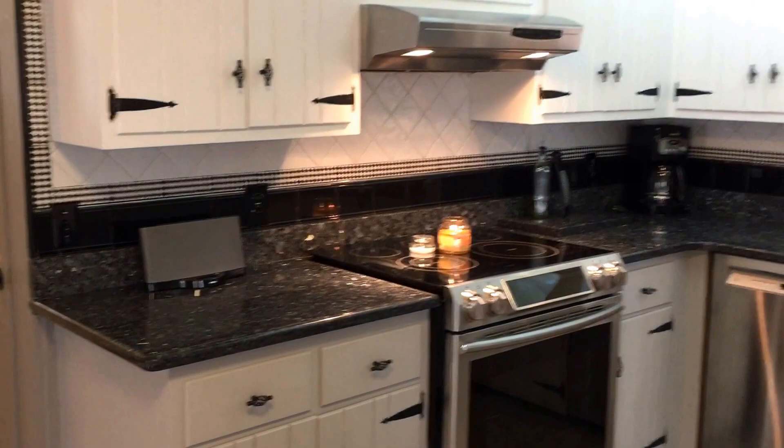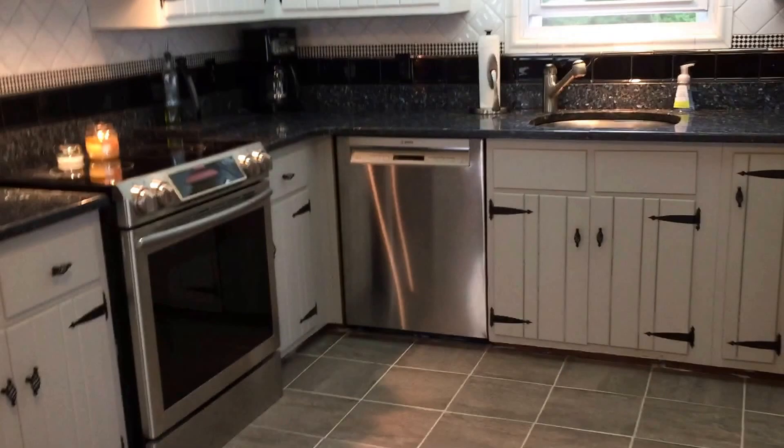Here we have the kitchen with painted cabinets and nice granite countertops, tile floor. The stainless steel appliances will stay.